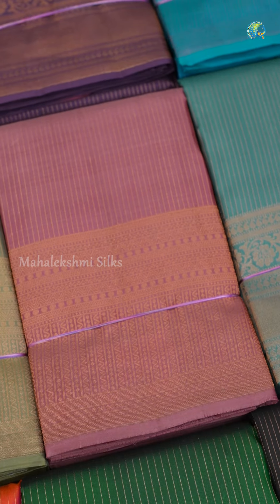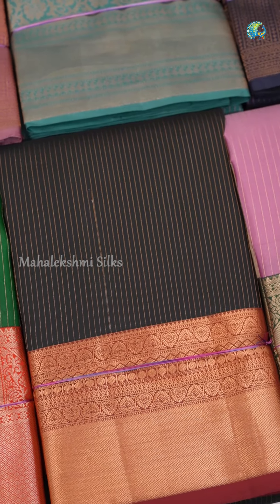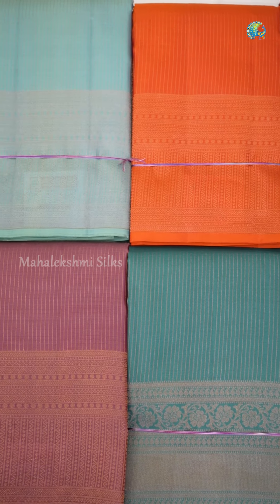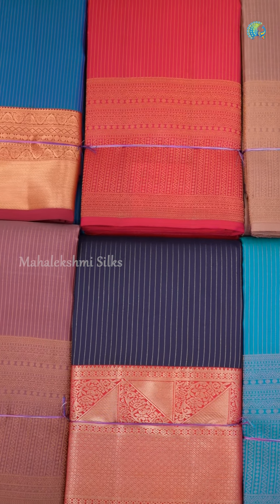Kanjiwaram soft silk sarees is an amazing collection by Master Weavers. I have made it in the Mahalakshmi Silks. This is Kanjiwaram soft silk sarees with a striped pattern — you can wear the sarees perfectly. The color combinations are very pretty, so let's explore that.